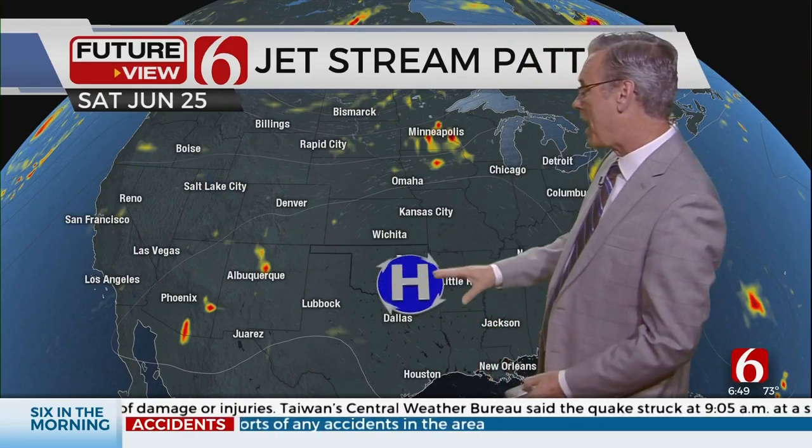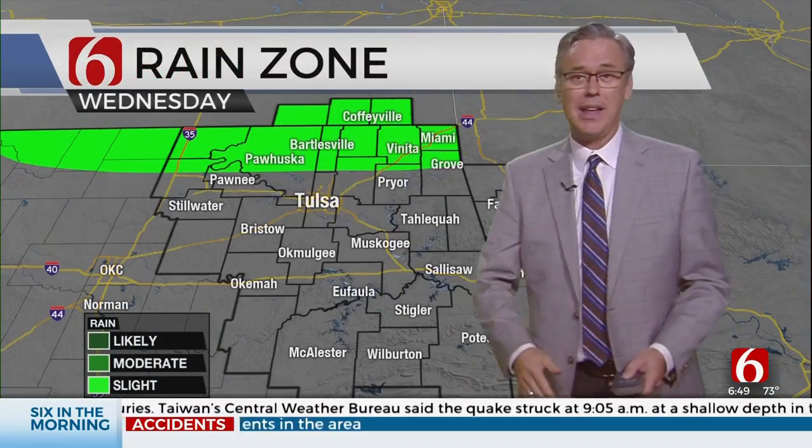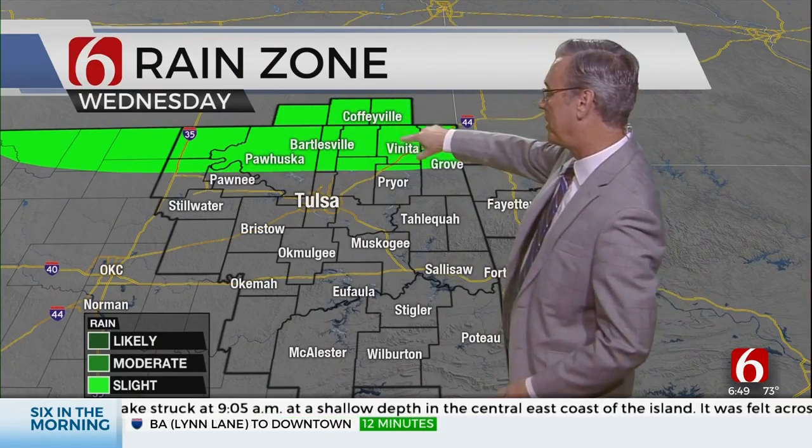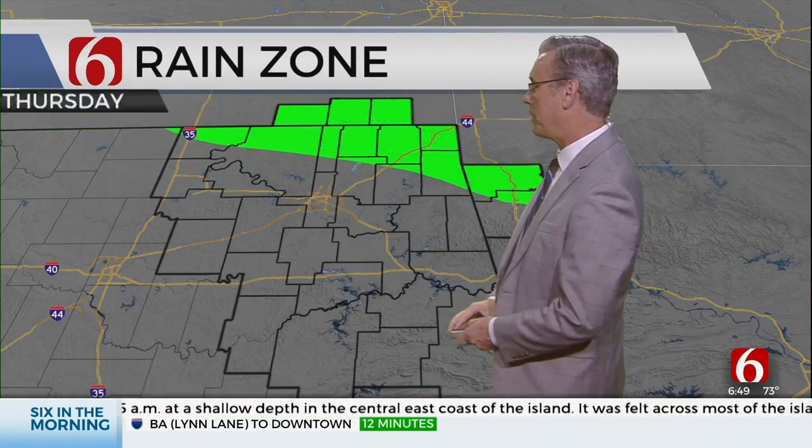Friday and Saturday, this ridge is strengthening for about 24 to 48 hours, then it drops to the south and weakens, and that's going to allow the front to push in. Tuesday night, Wednesday — far northern Oklahoma, southern Kansas — that's a low probability, but not zero.